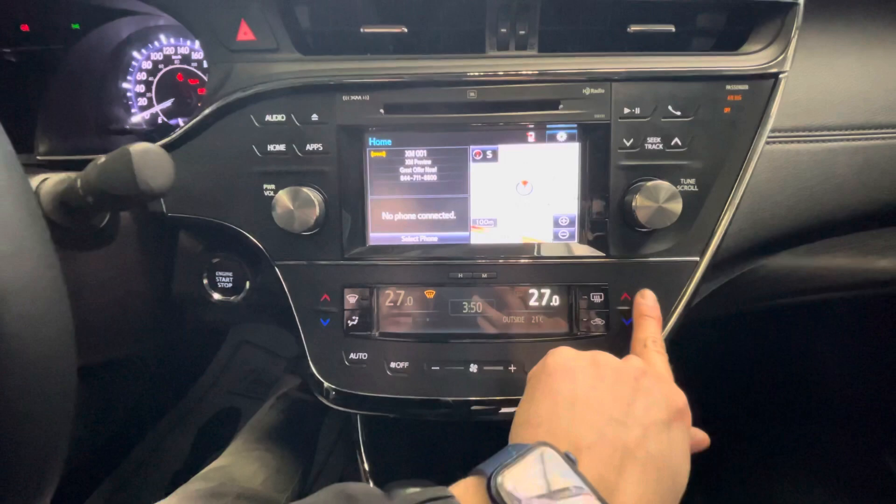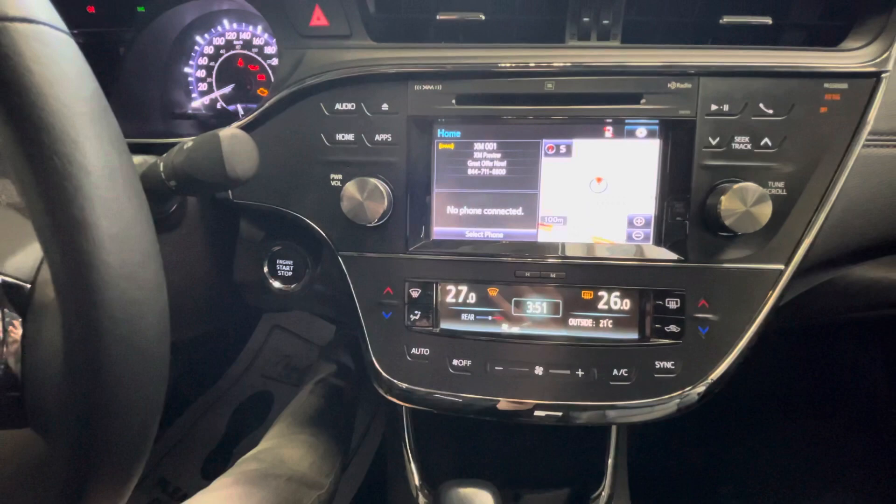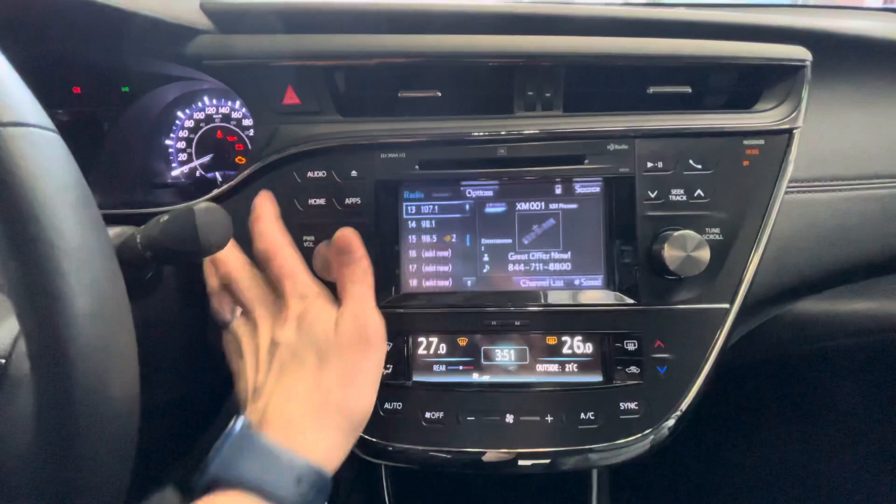You've got the temperature outside, sync, auto, how you want it to come through, the defrost on the front. You've got your time right there as well. Those are your features for the climate control. You have XM built into this, and you have navigation also built right into it.